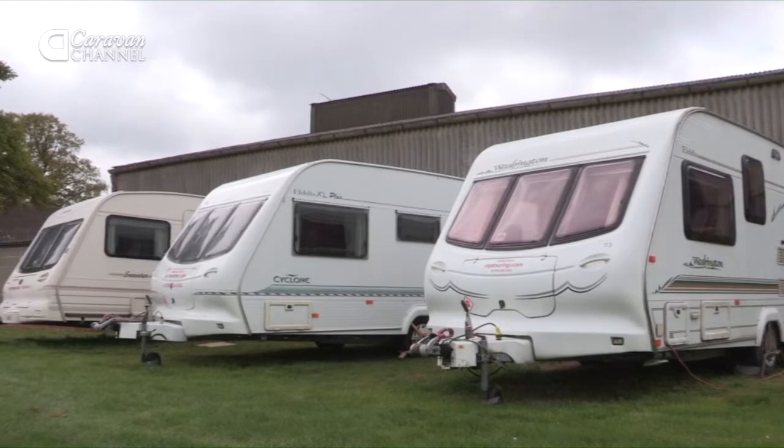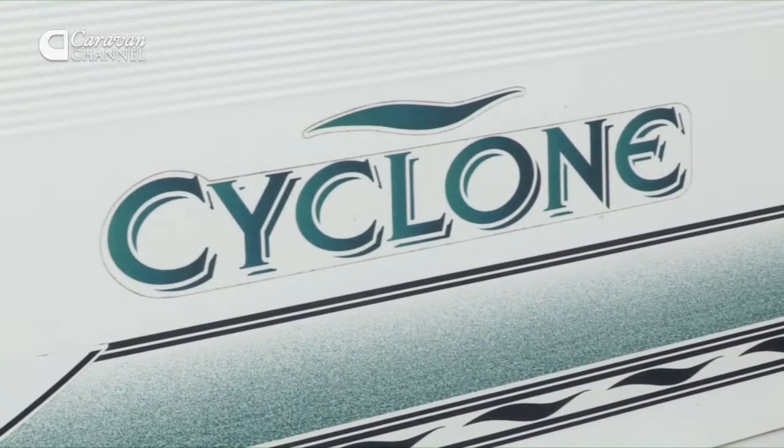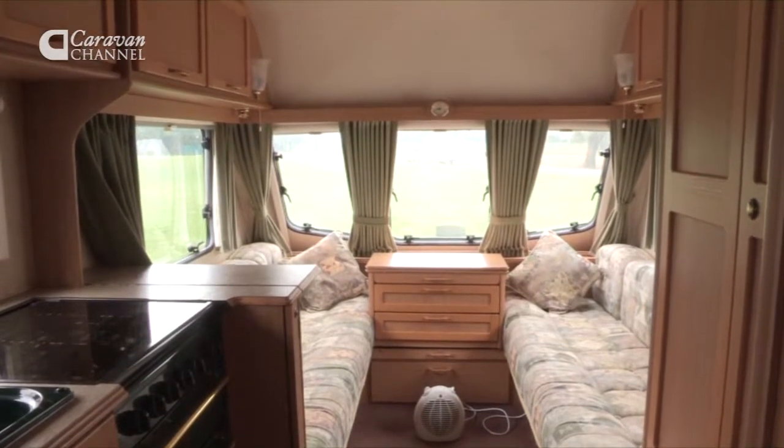This is a five berth one where you've got either two singles or a double at the front, and then you've got a double at the rear with a bunk bed above for the children. You can shut that one off and the children can be in there while you enjoy yourself in the front.